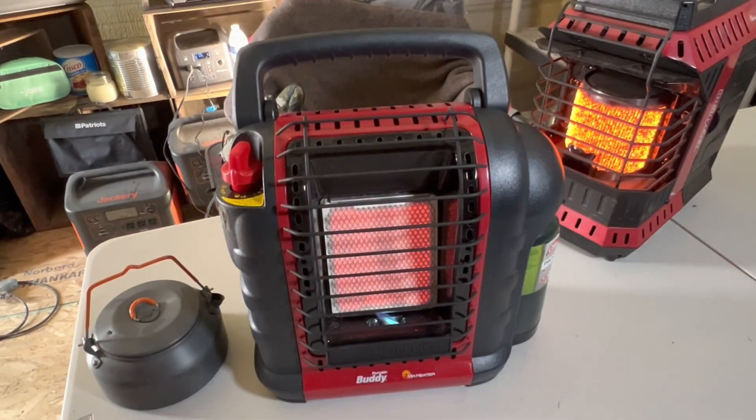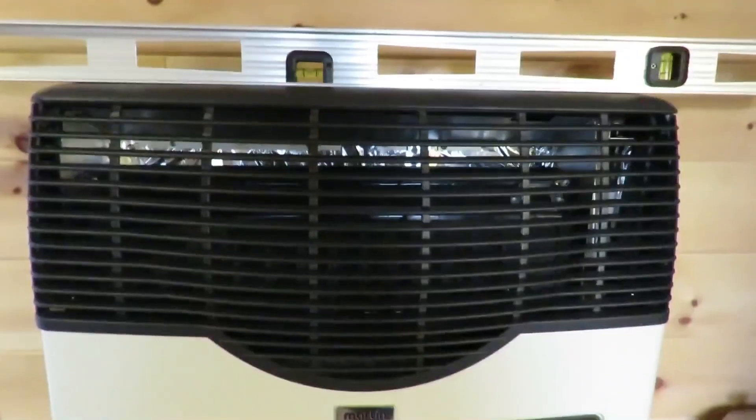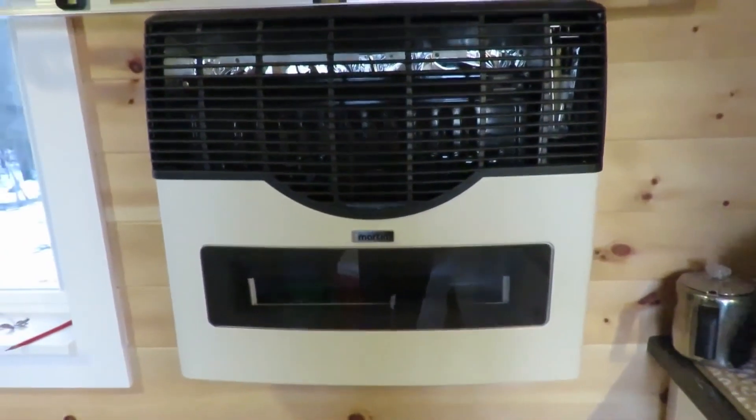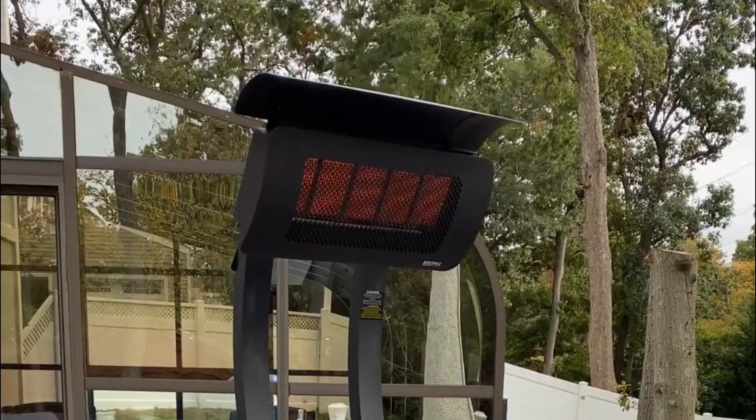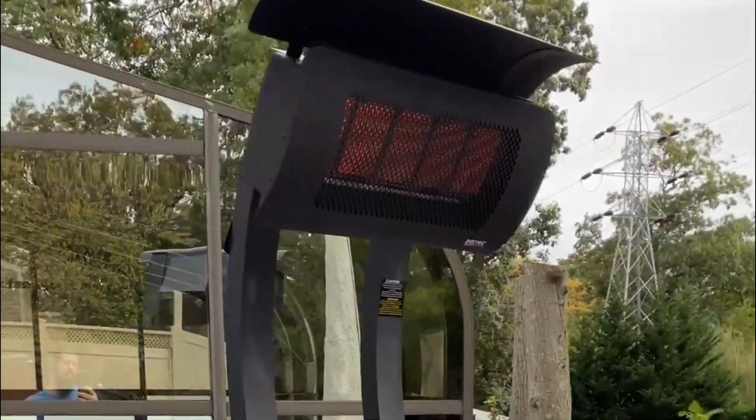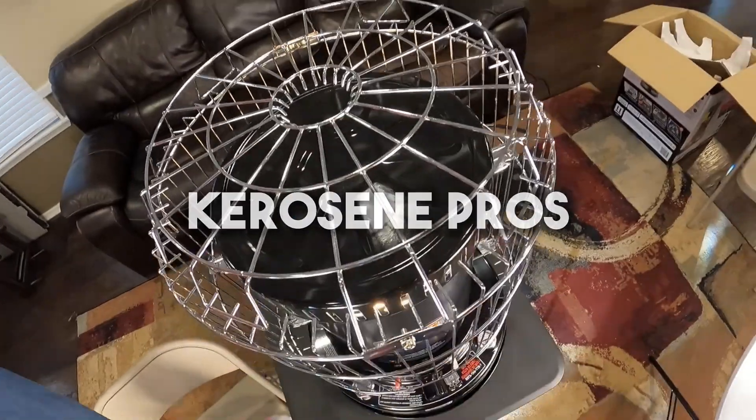Propane cons: propane is usually more expensive than natural gas. Propane, a fossil fuel, emits gases but is not classified as a greenhouse gas, resulting in a relatively lower environmental impact compared to gases like natural gas.